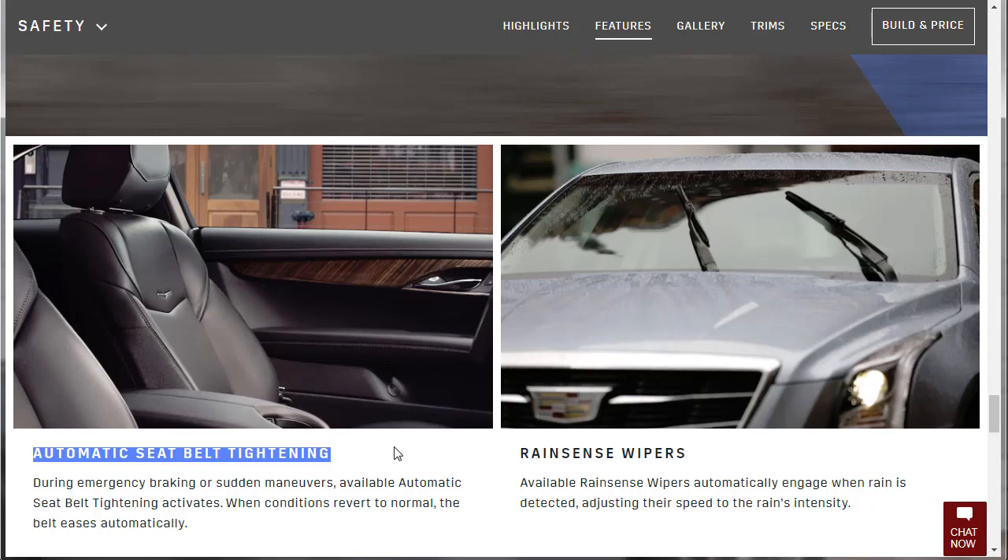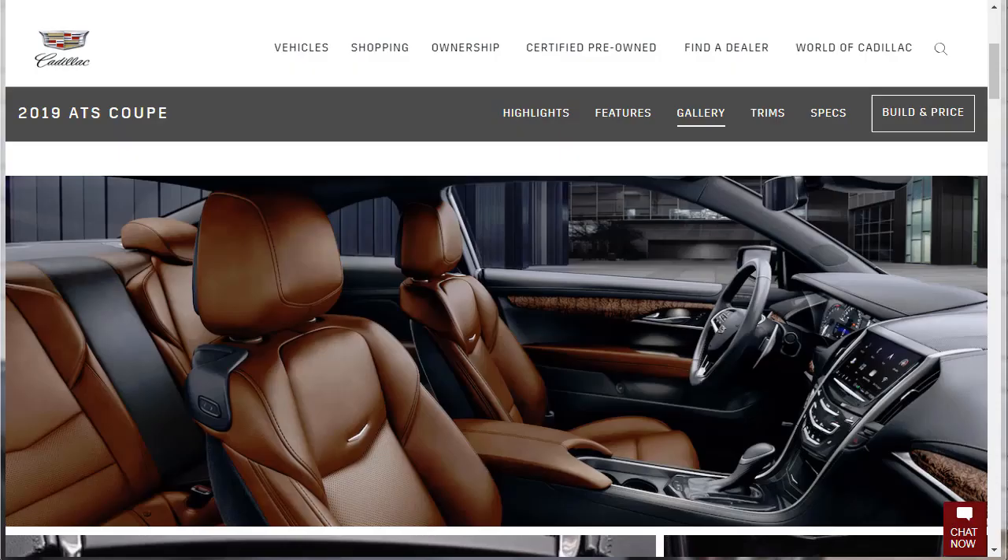Forward Collision Alert monitors traffic ahead and alerts you if a potential collision is imminent, while the Following Distance Indicator shows the following time to the vehicle ahead in seconds. Automatic Seat Belt Tightening activates during emergency braking or sudden maneuvers, and eases automatically when conditions revert to normal. Available rain-sensing wipers automatically engage when rain is detected, adjusting speed to rain intensity. Quick tip: if you ever need to replace a windshield with rain-sensing wipers, go to the dealer — a third-party replacement may break that sensor.